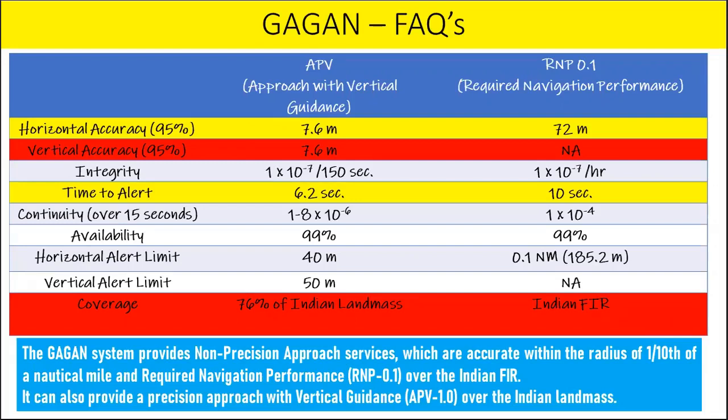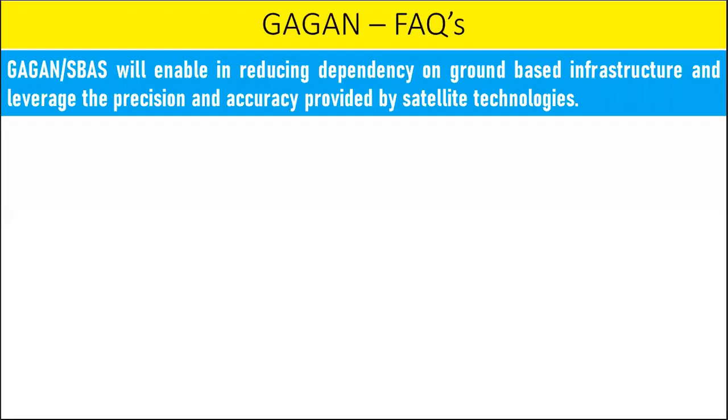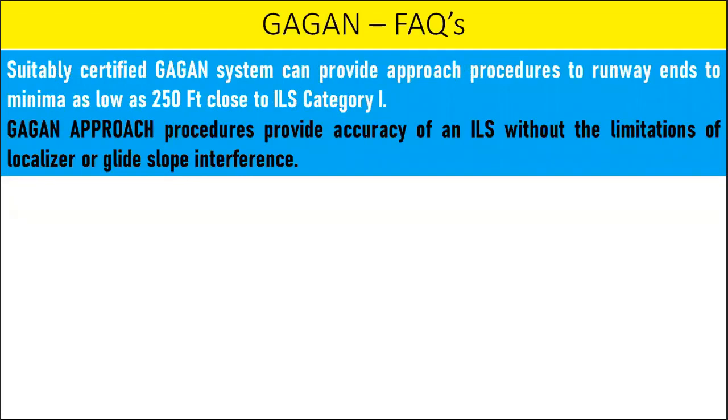The GAGAN system provides non-precision approach service accurate to within a radius of one-tenth of a nautical mile, or RNP 0.1, over 100% of Indian airspace, and approach with vertical guidance over 76% of Indian landmass with over 99% availability. GAGAN SBAS will enable reduction of dependency on ground-based infrastructure and leverage the precision and accuracy provided by satellite technologies. A suitably certified GAGAN system can provide approach procedures to runway ends to minima as low as 250 feet, close to ILS Category 1.